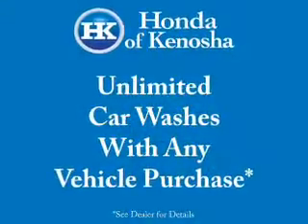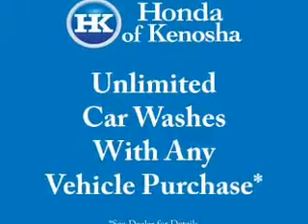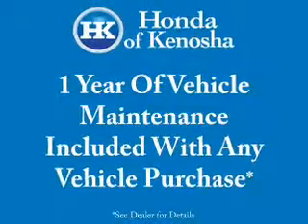Heated seats make cold-weather driving more endurable. Enjoy the flexibility of multi-zone temperature controls. Let the outside in with a power sunroof. And memory settings are one of many features. Let us put you in the driver's seat today.